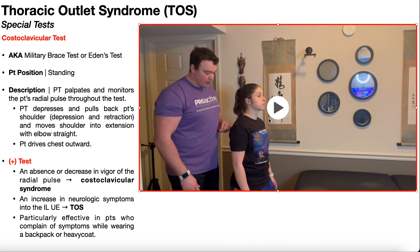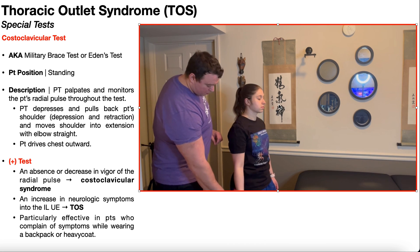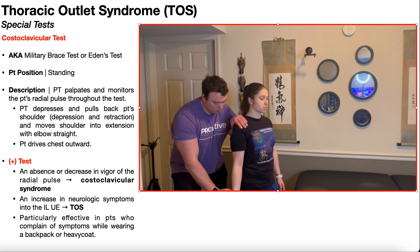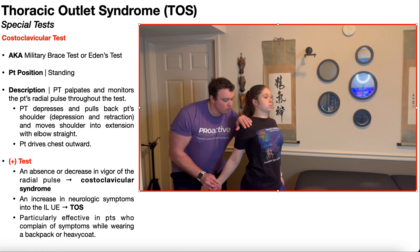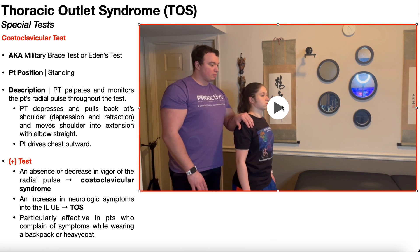Let's take one more look at the costoclavicular test. It's done in standing, and the PT is going to monitor the patient's radial pulse — that is, its strength — throughout the duration of the test. Help to pull the scapulas down into depression and retraction, move the shoulder into extension with the elbow straight, and then the patient's going to drive their chest forward. Hold this position for up to 30 seconds, monitoring for a decrease in the strength of the radial pulse and an increase in neurological symptoms into the test side upper extremity.